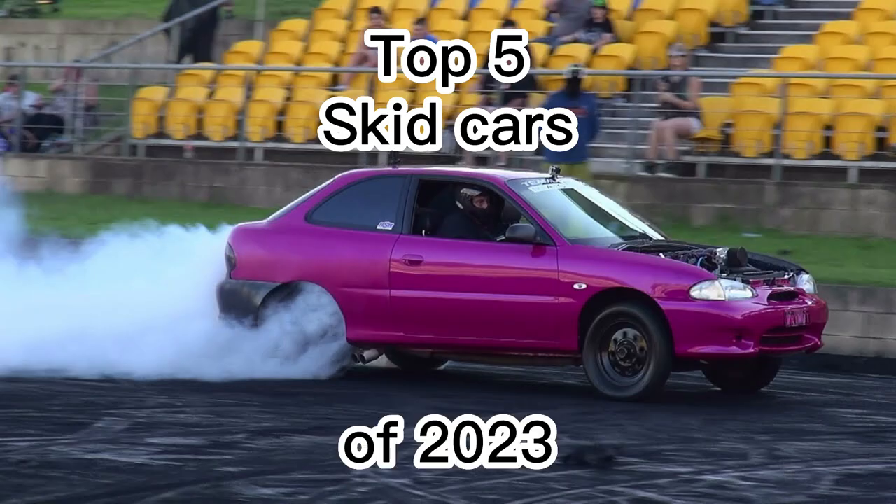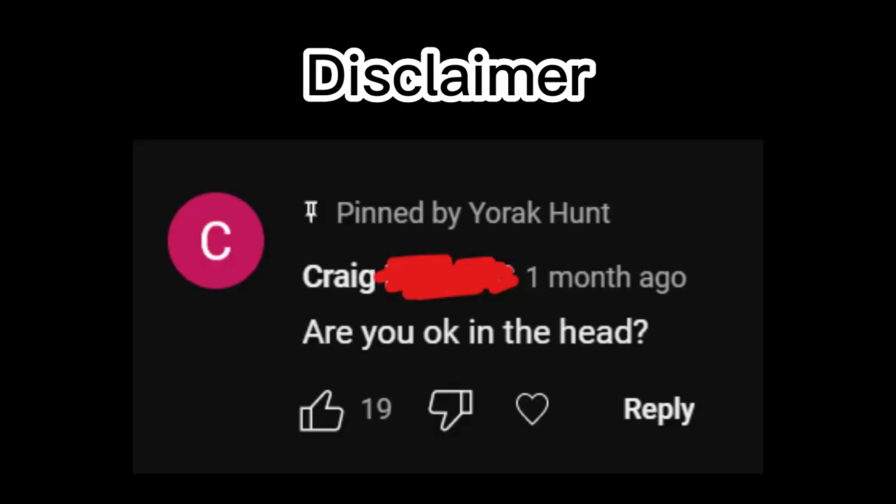My name's Yurak Hunt and this is Top 5 Skid Cars of 2023. Before we get into this video I have to do a short disclaimer. This video is based on my opinion, which as we all know is fact. So if the rankings in this video upset you, do me a favor and grow up. Now that that's over, let's get into it.